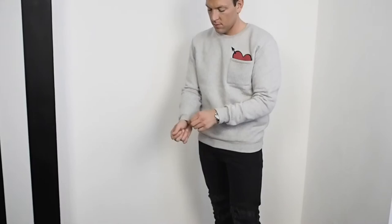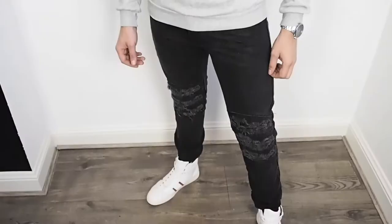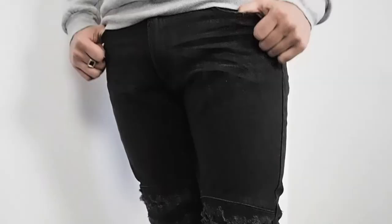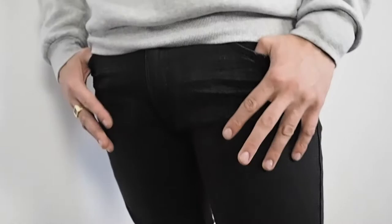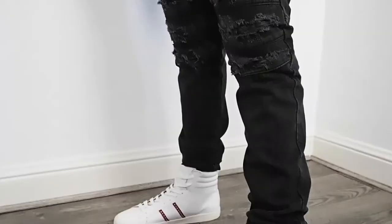Next up I saw this grey jumper with a love heart where the pocket is. It's really nice material and I thought it would look really good with a dark pair of jeans — which I also got from Zara. They have three rips around the knee area, they look really funky, and they have a really good size and fit. There's also a side pocket which is handy, and the tassels give it a bit of an edgy design.